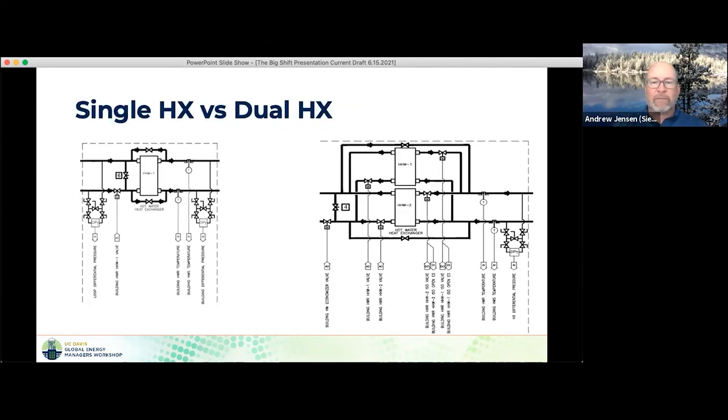For a single heat exchanger building, there's a single valve for supply water temperature control — very straightforward. If you go to a dual heat exchanger scenario, it increases the level of complexity for controls: you need to stage the heat exchangers, add isolation valves on the building side so you can turn one off when not in use, and add lead-lag and staging programming so you get equal runtime on the heat exchangers and don't end up with one stagnant and fouling over time.